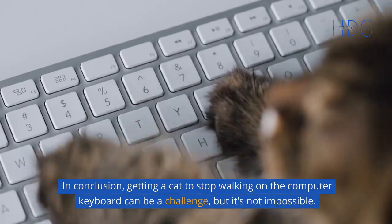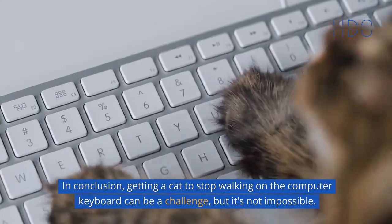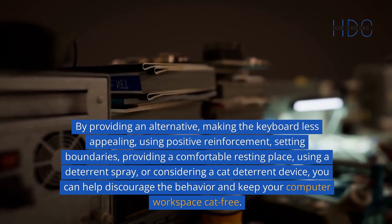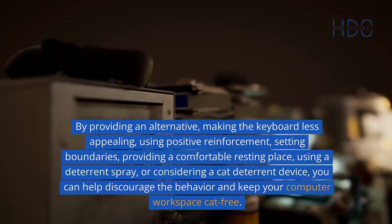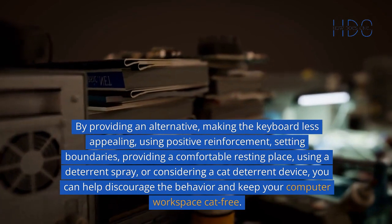In conclusion, getting a cat to stop walking on the computer keyboard can be a challenge, but it's not impossible. By providing an alternative, making the keyboard less appealing, using positive reinforcement, setting boundaries, providing a comfortable resting place, using a deterrent spray, or considering a cat deterrent device, you can help discourage the behavior and keep your computer workspace cat-free.